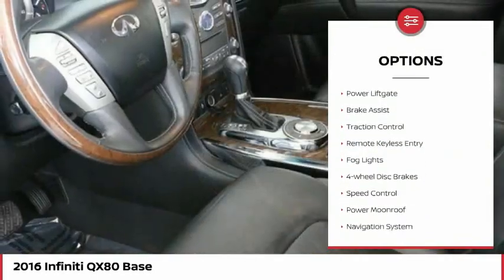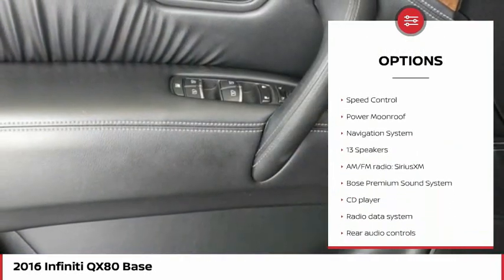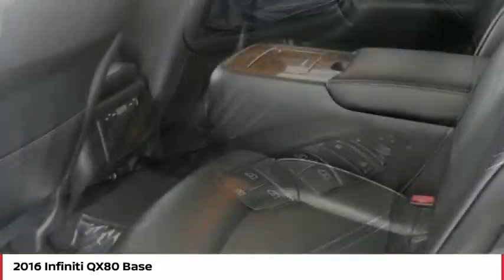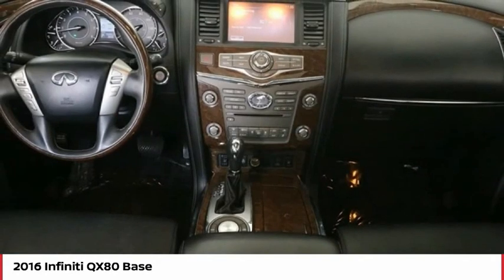Electronic stability control, alloy wheels, power lift gate, brake assist, traction control, remote keyless entry, fog lights, four-wheel disc brakes, speed control, power moonroof. Come take a test drive today.